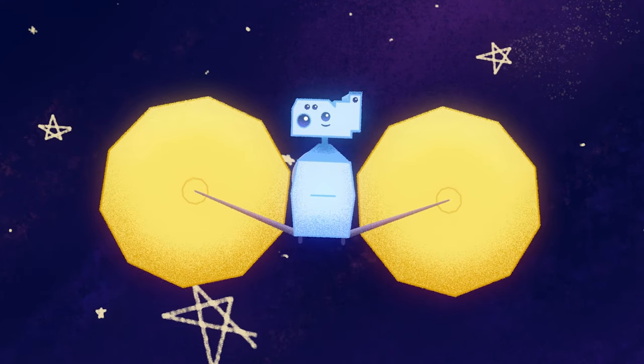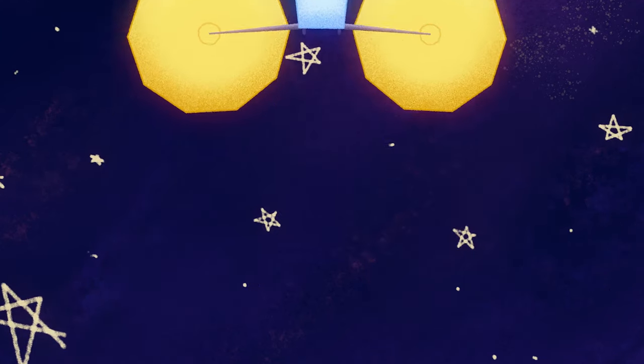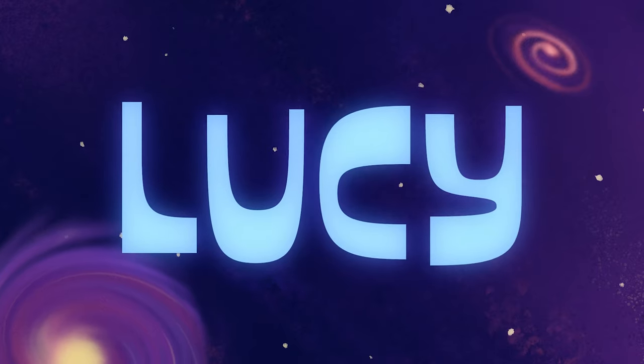Like all NASA missions, Lucy is designed to be robust to anomalies or surprises. But in the event that something unexpected happens, there's either a contingency plan on the shelf, or a group of relevant mission experts are brought in to come up with the best solution to solve the problem.